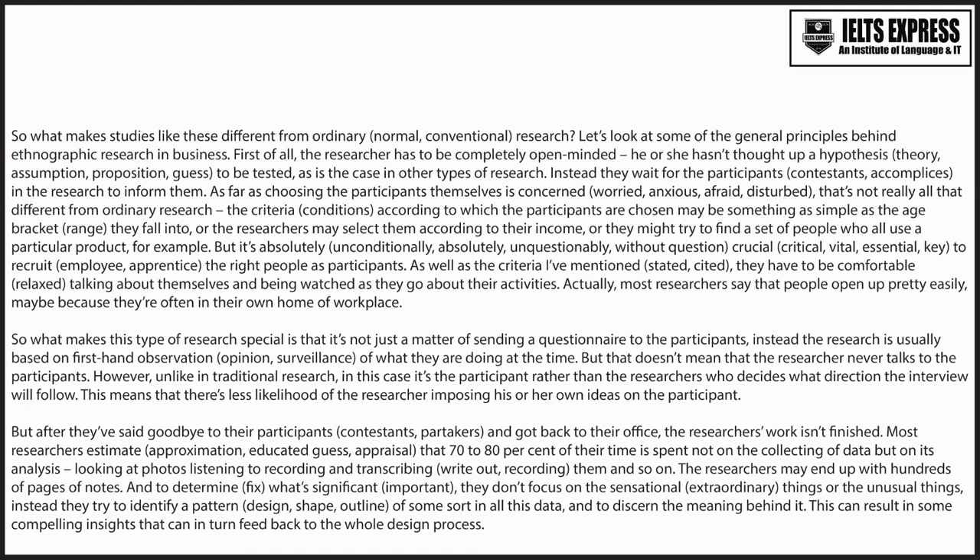This can result in some compelling insights that can, in turn, feed back to the whole design process.